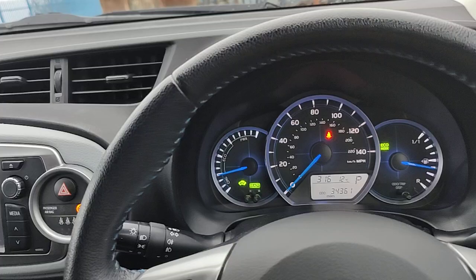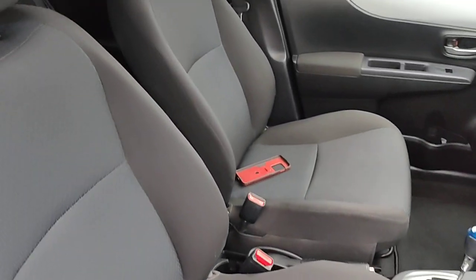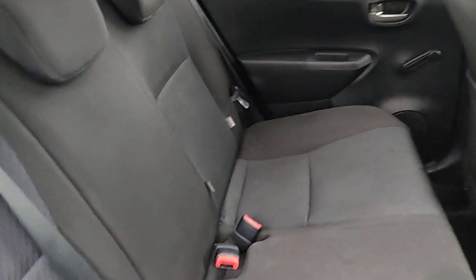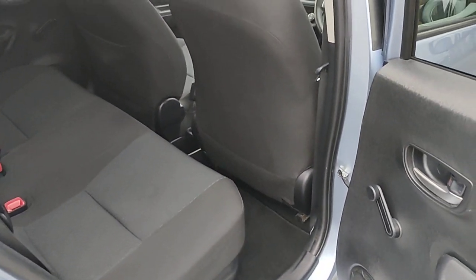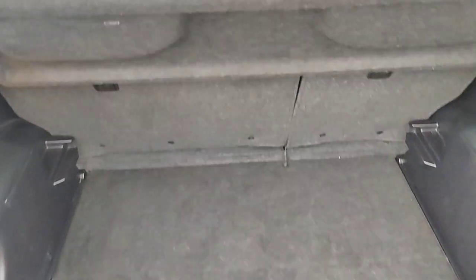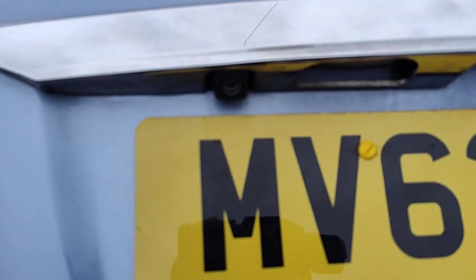It's a really nice clean car. It's got ISOFIX points on both sides. It's got a nice big boot with a tire repair kit, and there is room for a spare tire though.